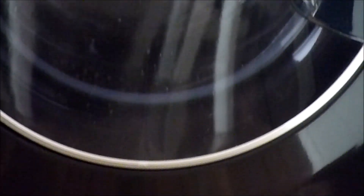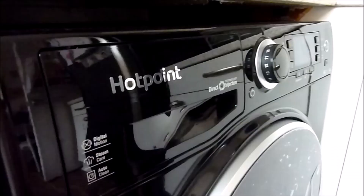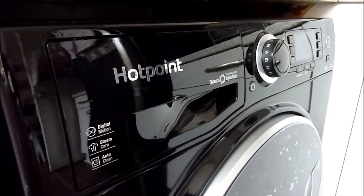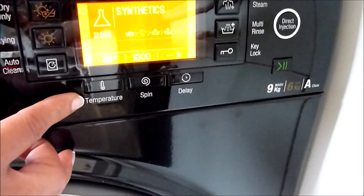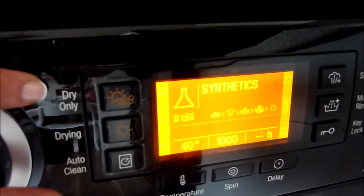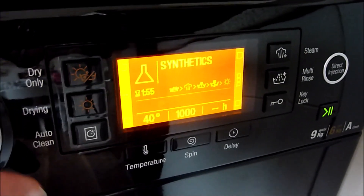One last thing to consider is the warranty. All appliances come with a one year free guarantee. You should also look for a washing machine with free warranty for repairs and replacements. For middle and higher range machines, you can get five year free parts warranty, while lower-end machines typically offer between one and two years.